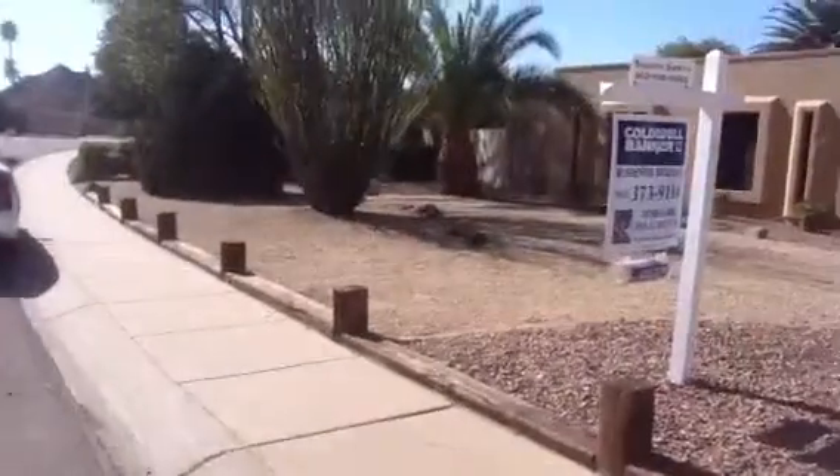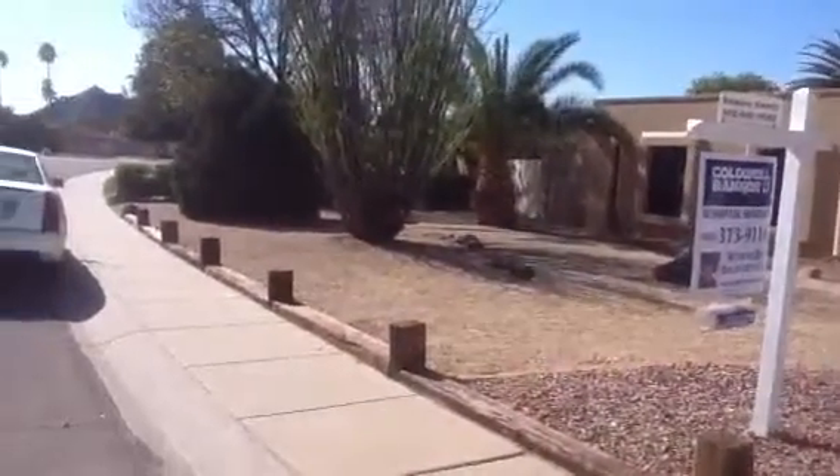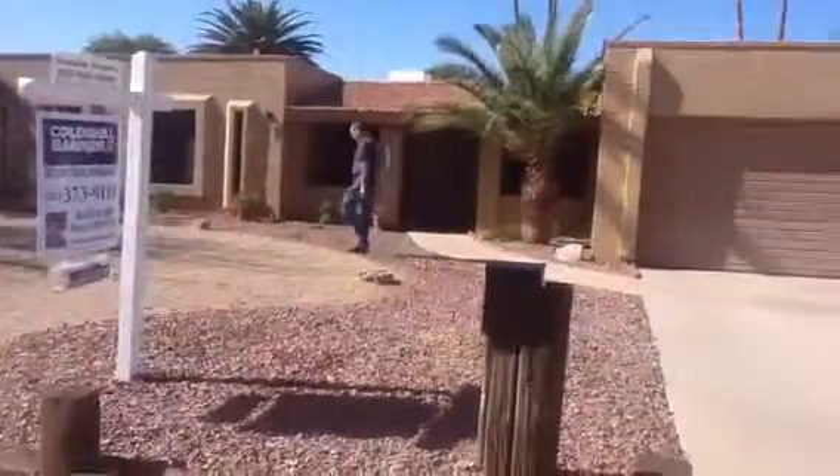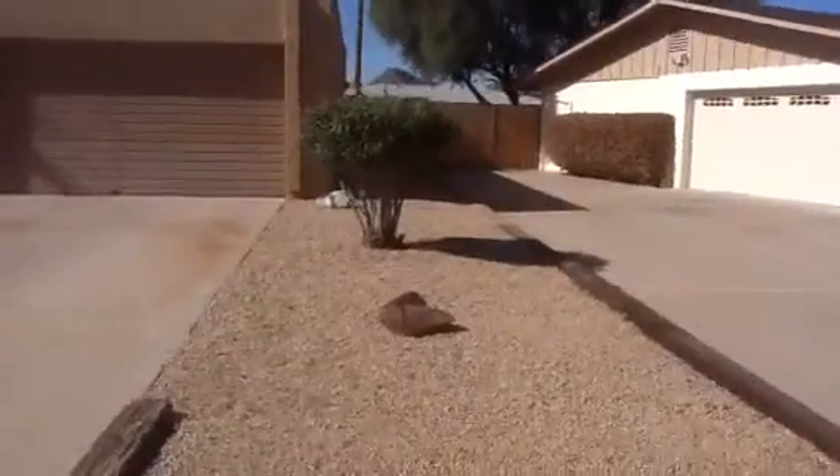To the left is an RV gate, a full RV gate. And to the right is a small gate which went, if you remember, into the backyard — to the side of the house over here.